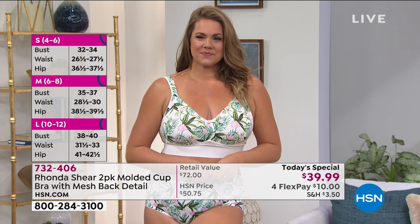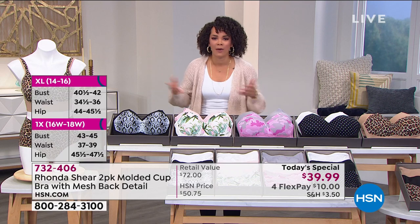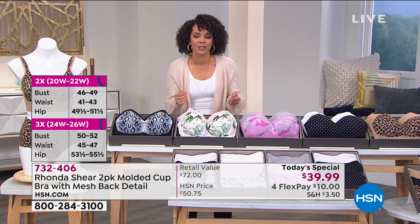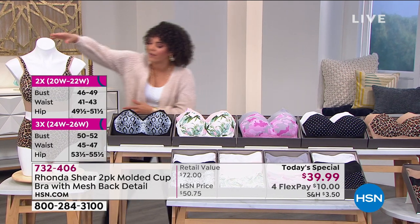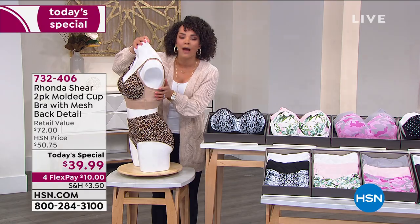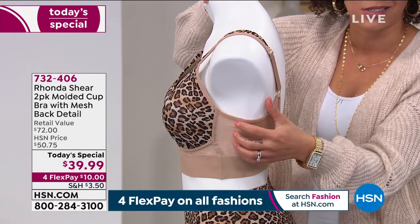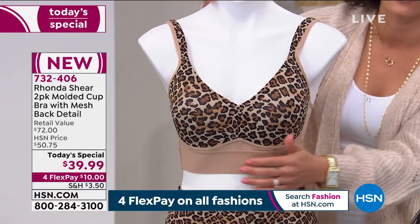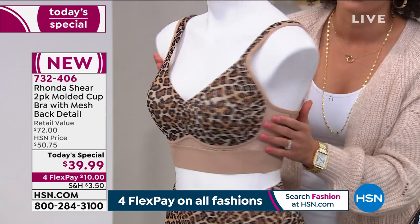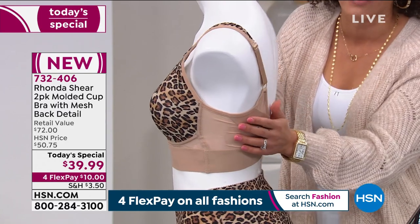Everyone is getting two for under $40. In this two-pack, this is the first time we're able to give you the mesh detail. We sold a two-pack very similar from Rhonda last June — it flew out the door. Now we added this beautiful mesh panel on the side. It's breathable, lightweight, adds a little sex appeal to it. And then these fun prints. Remember, there are no wires here, but you're still getting that molded cup, still getting full coverage and support, whether you're smaller busted or larger busted like Rhonda Shear.